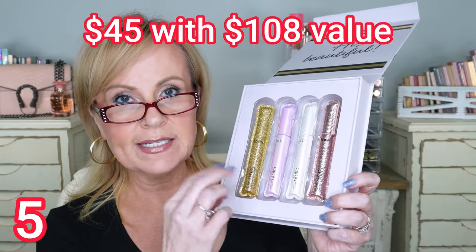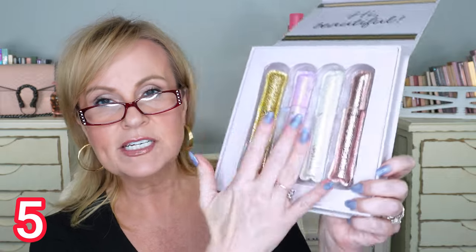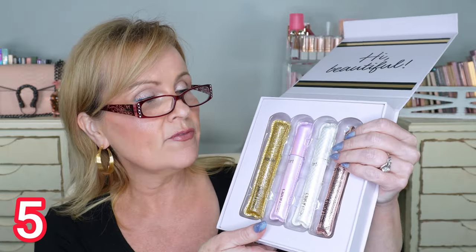This is the Tarte Lights Camera Lashes set — four of the same mascara in different tubes, so this is like a year's worth of mascara if you replace it every three months. It has a natural bristle brush on it. I love this mascara, it's one of my very favorites — that's why I purchased it. It does not flake or smudge on me, and the value is tremendous.